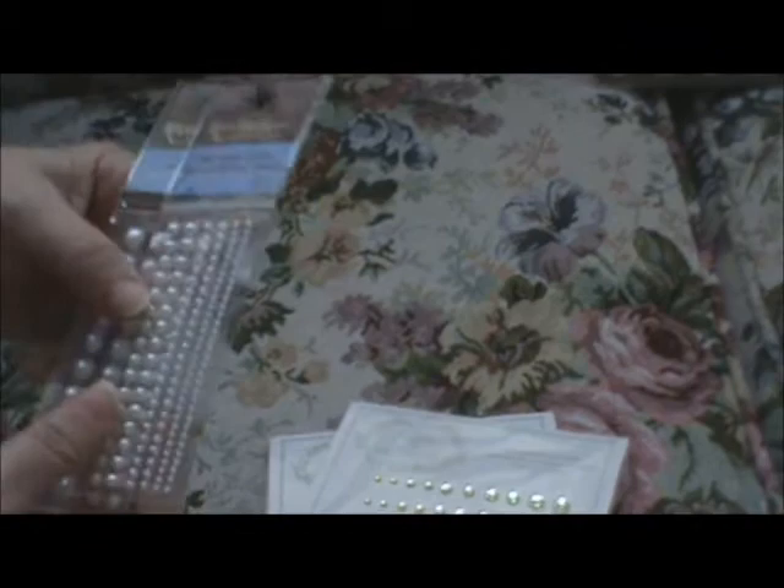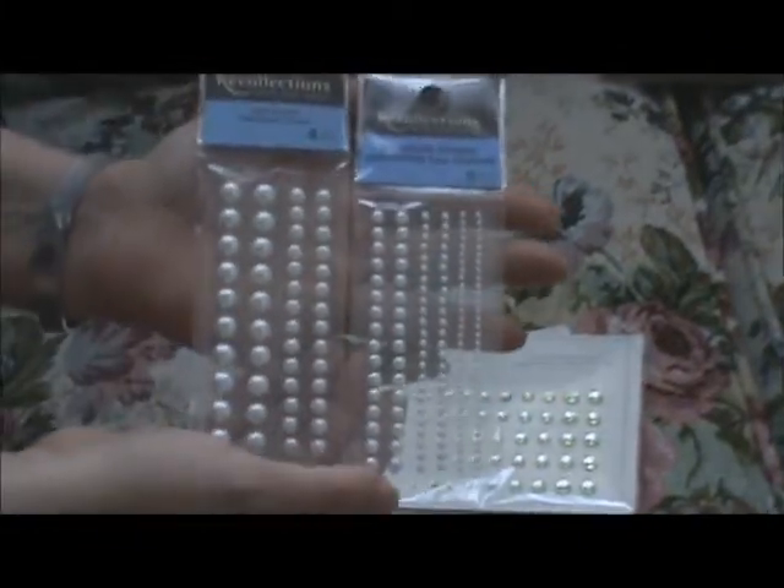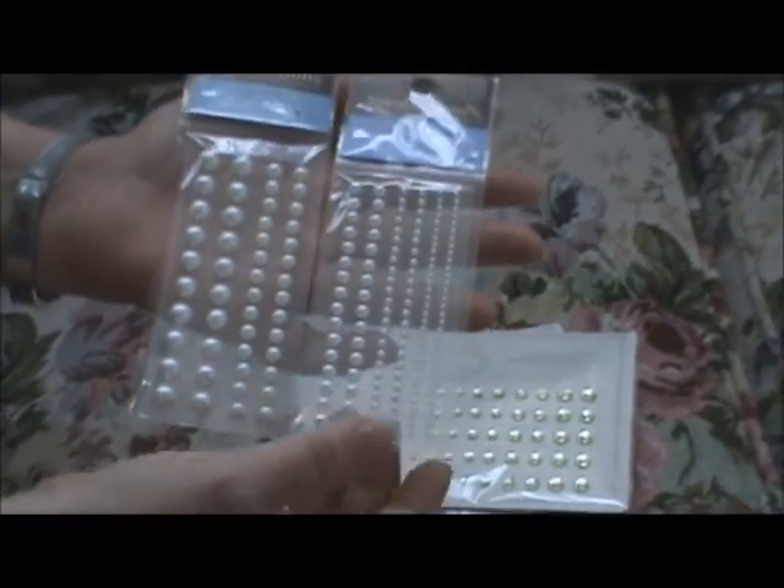Here's some new bling I picked up from the Dollar Bin also — you all might be interested in that. And then this was also from Michael's: some graduated pearls, and these were a dollar a pack on clearance.